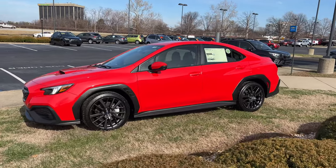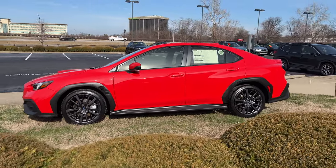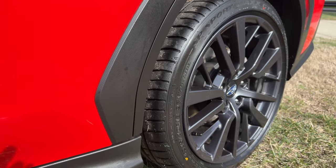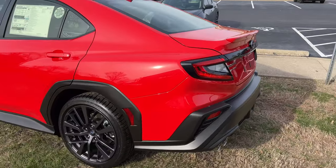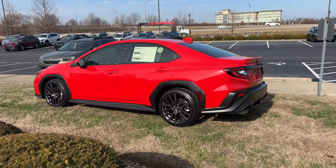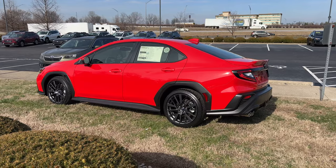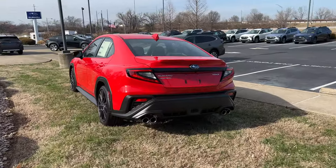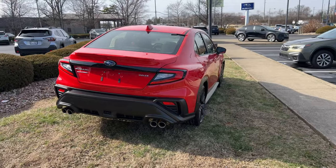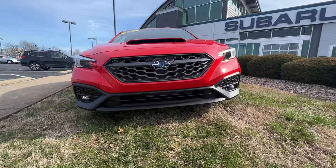Let's start with the exterior design, which is probably the most controversial update on this fifth generation WRX. Many people have expressed their dislike towards the black cladding around the wheel arches as well as the large black cladding piece on the lower portion of the bumper. I have to admit I was one of those people — I did not like the look when it was first released online. However, upon seeing this in person, it looks so much better, so much so that I'm actually considering getting a WRX myself.